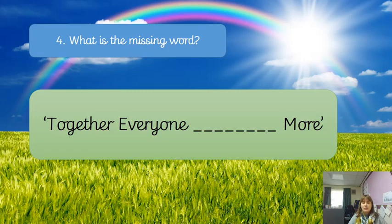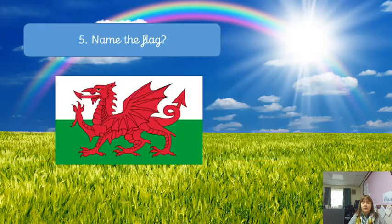Question number four: can you fill in the missing word? 'Together everyone more...' — what's the missing word? Question number five: do you recognise this flag? Can you name that flag?